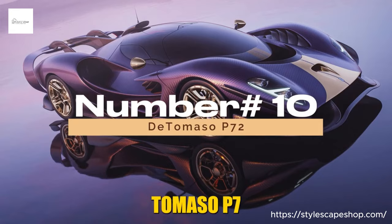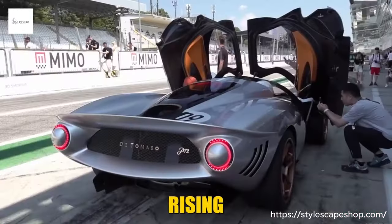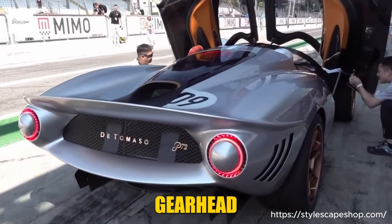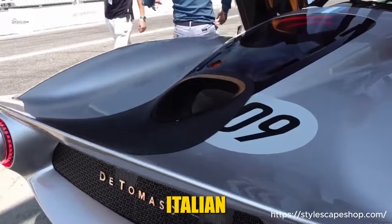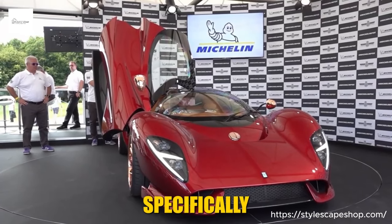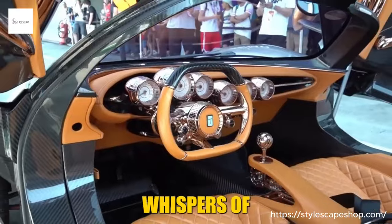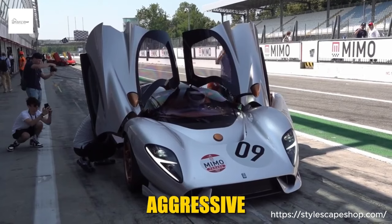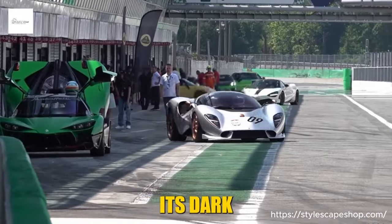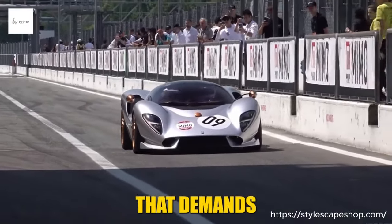Number 10: De Tommaso P72. The De Tommaso P72 isn't just a car — it's a resurrection, a phoenix rising from the ashes of automotive history. The P72 is a love letter to De Tommaso's racing legacy, specifically the iconic P70 prototype of the 1960s. Its low-slung silhouette whispers of Le Mans legends, while the sharp lines and aggressive air intakes hint at the beast lurking beneath the hood. Carbon fiber glints like armor, its dark presence contrasting with the vibrant paintwork, making the P72 a rolling sculpture that demands attention.